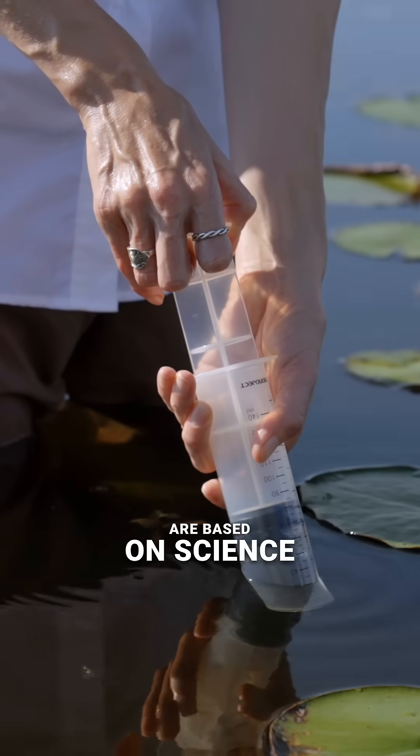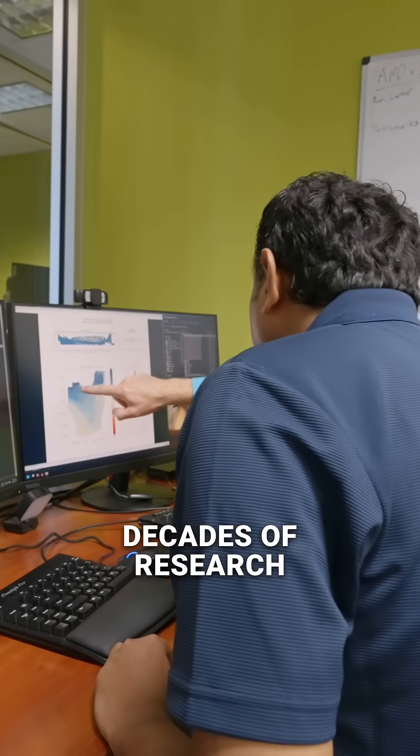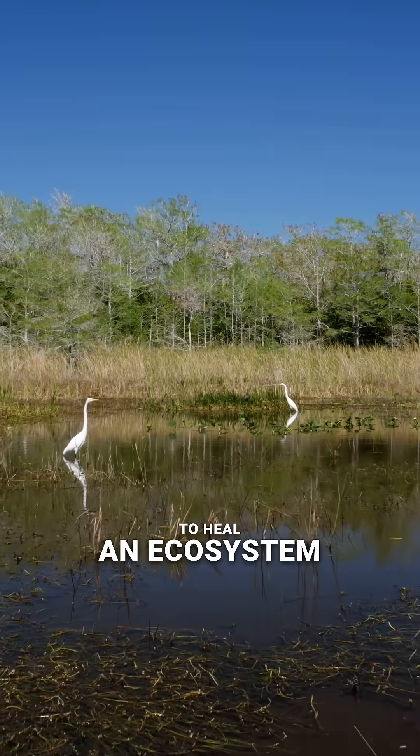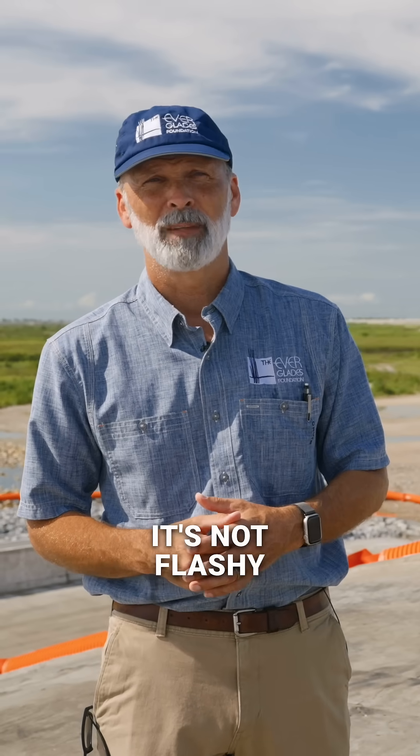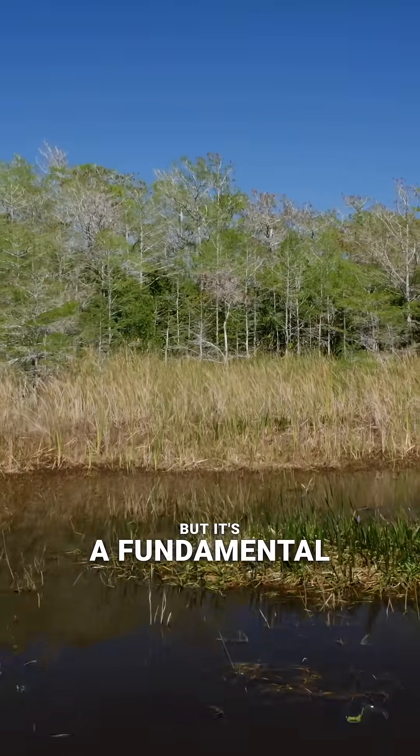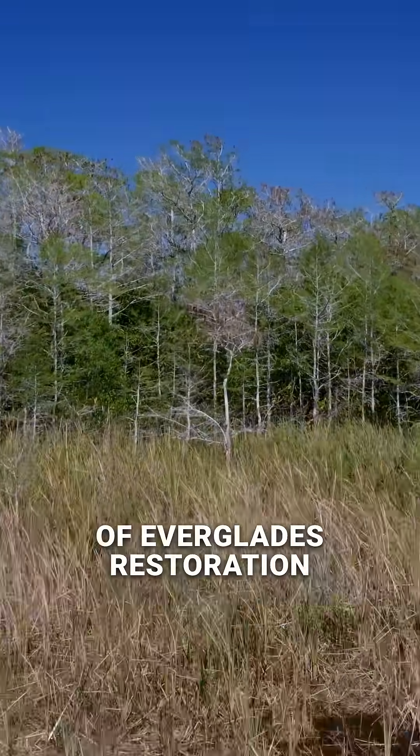These storage projects are based on science, decades of research, and a shared vision to heal an ecosystem. Storage is the bridge between the water we have and the water we need. It's not flashy, but it's a fundamental and necessary part of Everglades restoration.